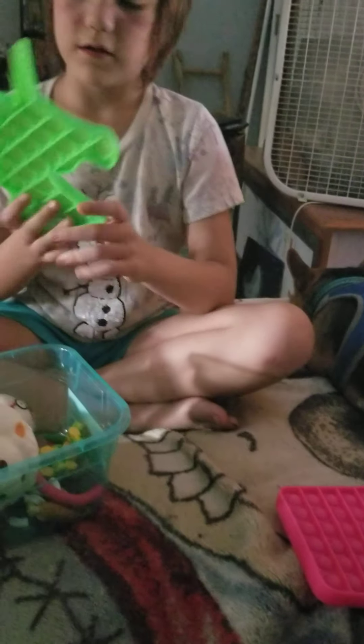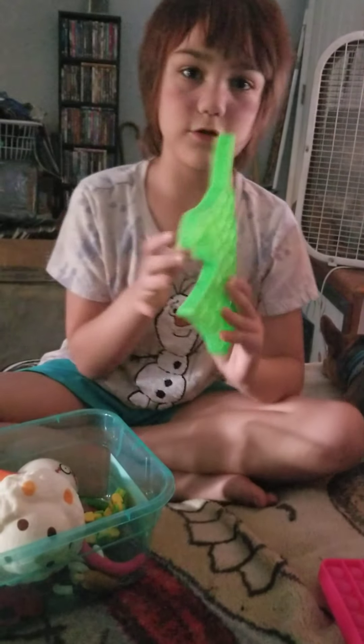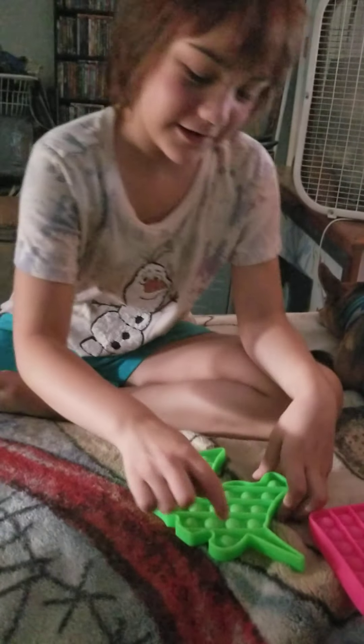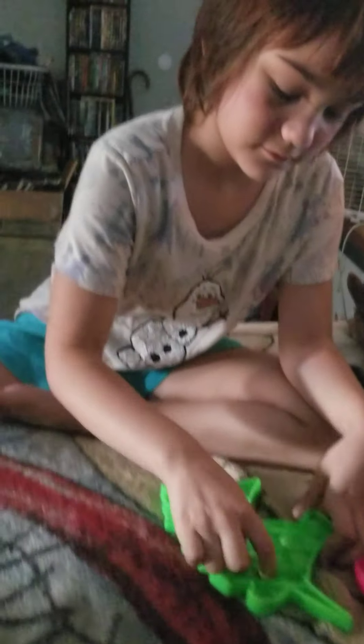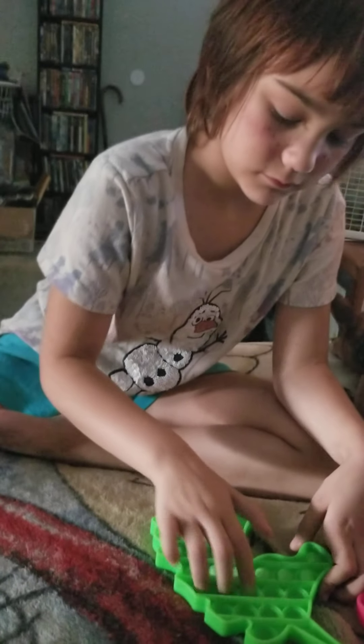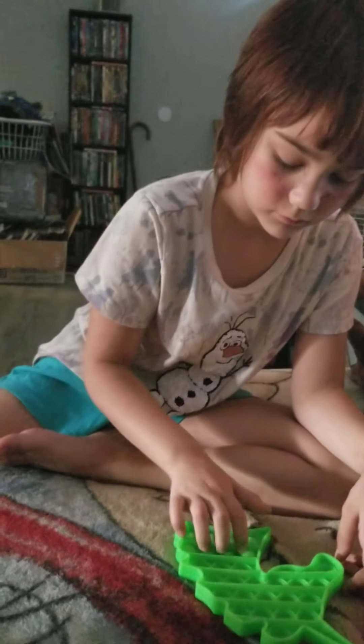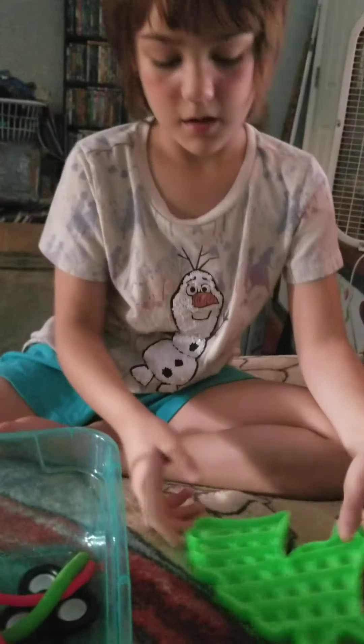And then this is one of my first ever Pop Its too. So that is my unicorn Pop It.